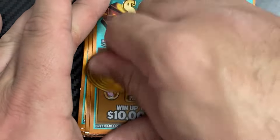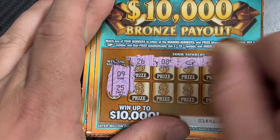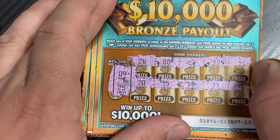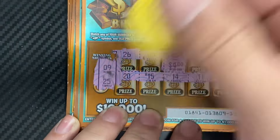Ticket 137 — we have a 9 and a 25. We got a win, we got an auto win! Just the bar symbol for a four-dollar win.